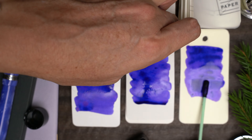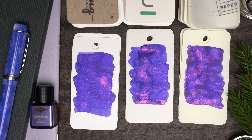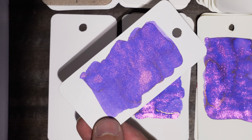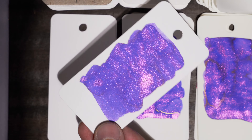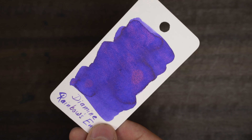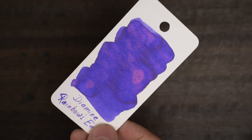This ink starts off looking pretty blue, but it looks more purple as it dries down, and that pink glitter really starts to show up. The color ends up being pretty similar across all three papers — maybe slightly cooler on the Eeroful, but not much. You can see a little bit of that glitter under a single hard light, but with a couple of lights set up to capture the chameleon effect, it's pinkish in one angle but looks more gold in another.